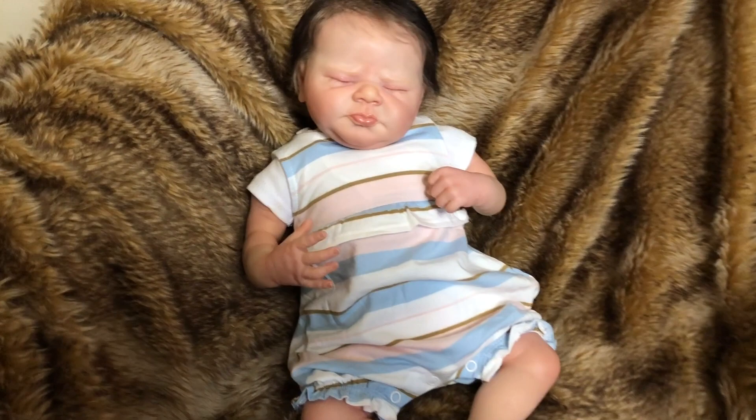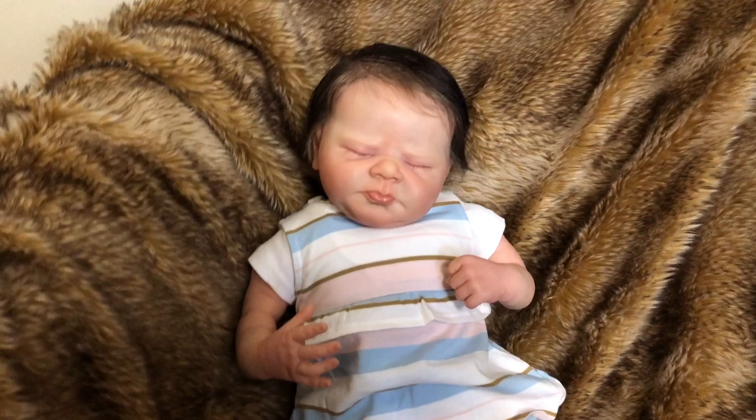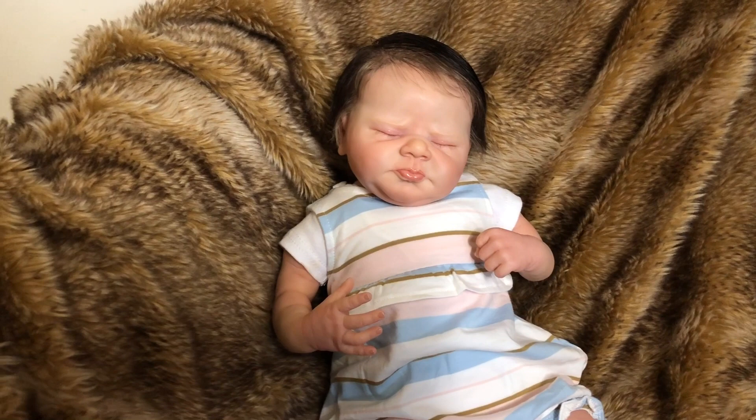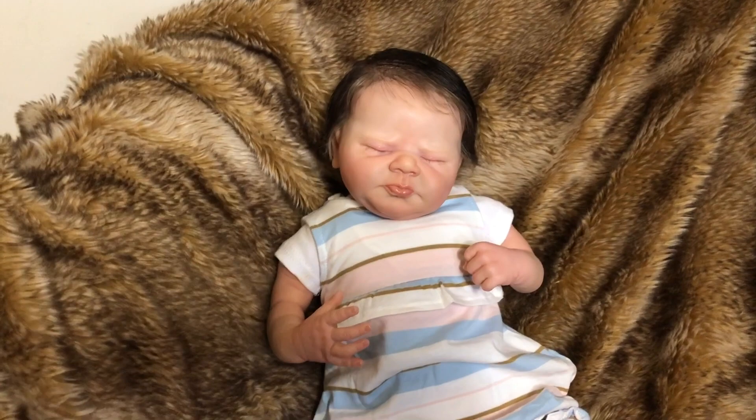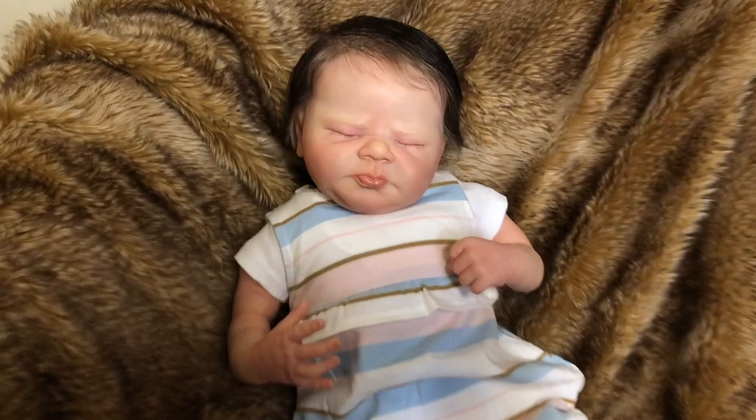She's wearing a cute little romper from Carter's that I ordered a while ago, back before the stores were open. Here they're open now — I'm not sure about where you're at, as every place is a little bit different with reopening things. Back then it took so long for my order to come from Carter's, but this was one of the pieces I had ordered and I thought it would look sweet on her. I really love the colors of this on her — it looks beautiful and kind of brings out the colors in her face too.